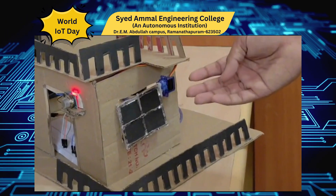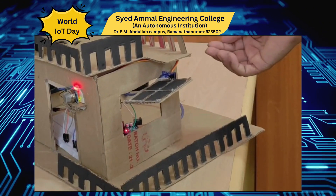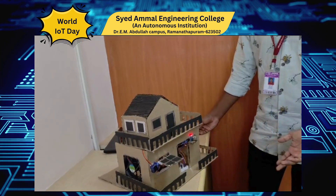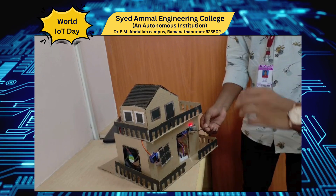Let's see the demo. If LPG gas is detected, the windows automatically open and the buzzer alarm sounds. If natural gas is detected, the window automatically closes and the exhaust fan turns on to expel the gas outside.